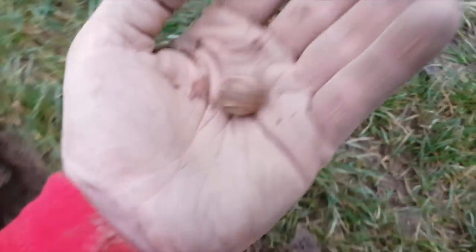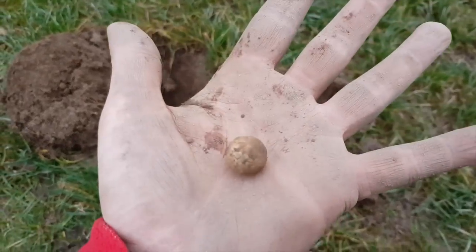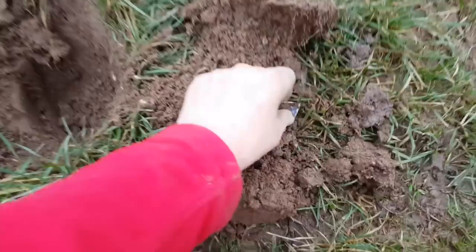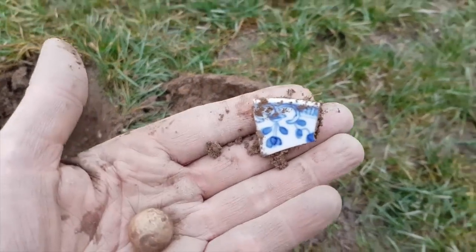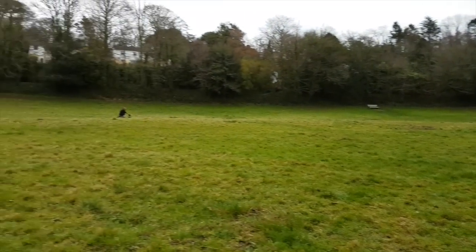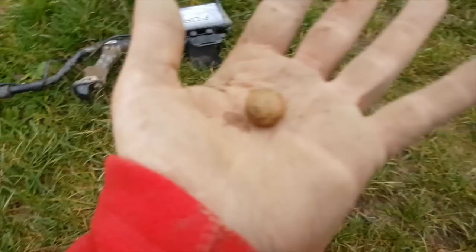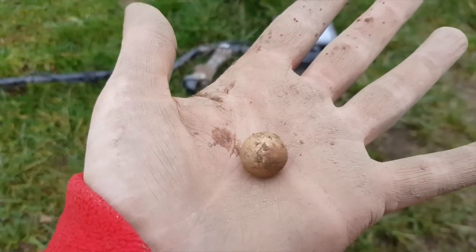I've just found my first musket ball. I think it's a musket ball anyway — it's heavy, it's lead, it's round. But there's a lot of trash in this field, as you can see — bits of crockery and plates and things. I think there's been some kind of building in here at one point. Very trashy, hard to find a good signal, but yep, that's a good sign.